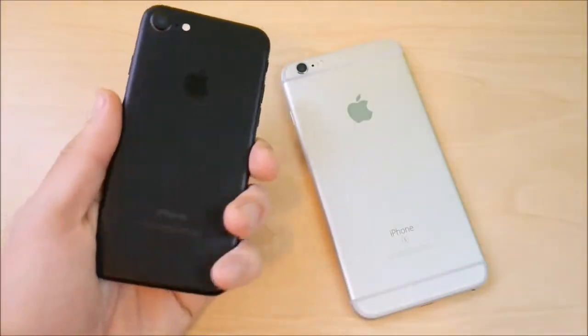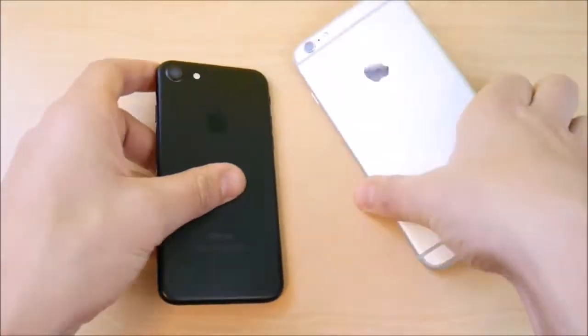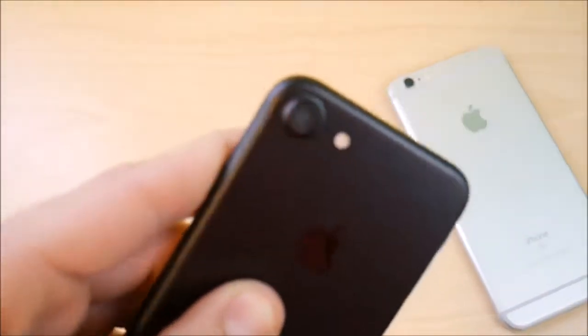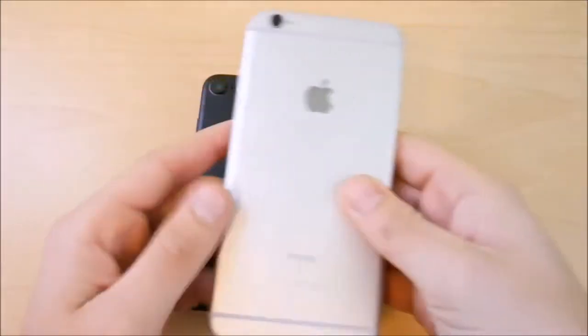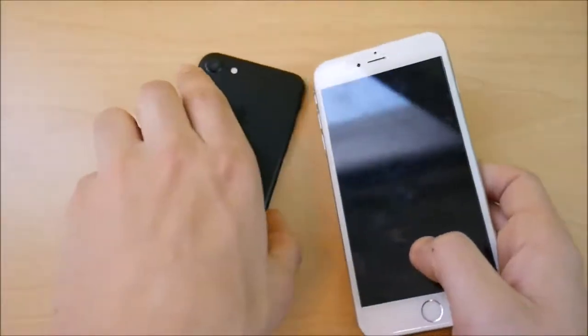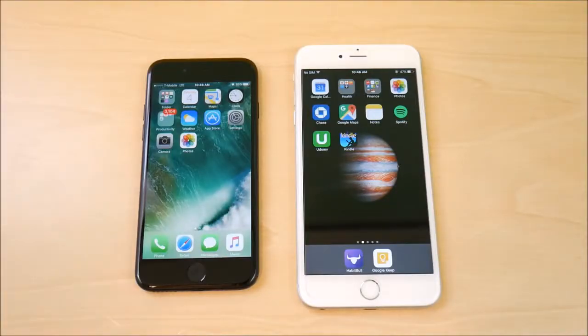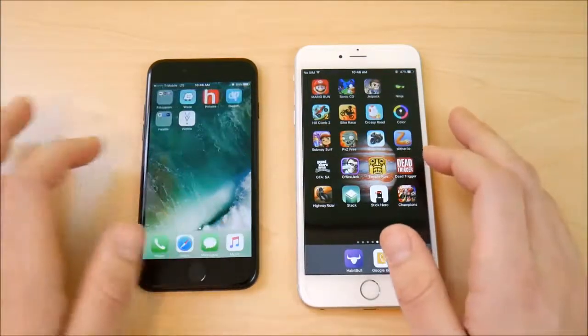The iPhone 7 has some welcome design changes — the antenna lines are much more hidden. On the matte black model it almost looks like there are no antenna lines at all, though they are there if you look closely. On the 6s Plus, the antenna lines are more visible. In terms of gaming, performance is pretty similar — Apple slightly overclocked the GPU on the A10, but it's not a dramatic improvement over the 6s Plus, so gaming runs well on both.